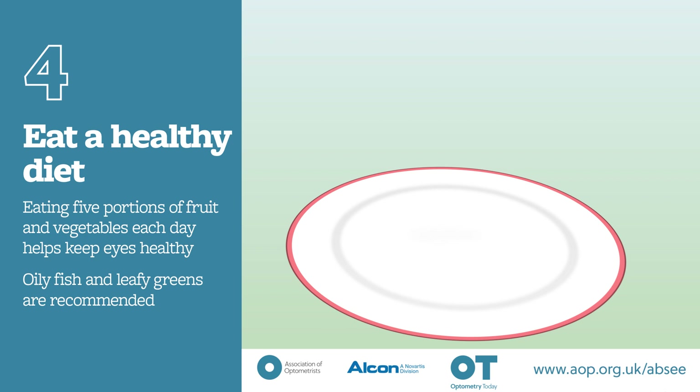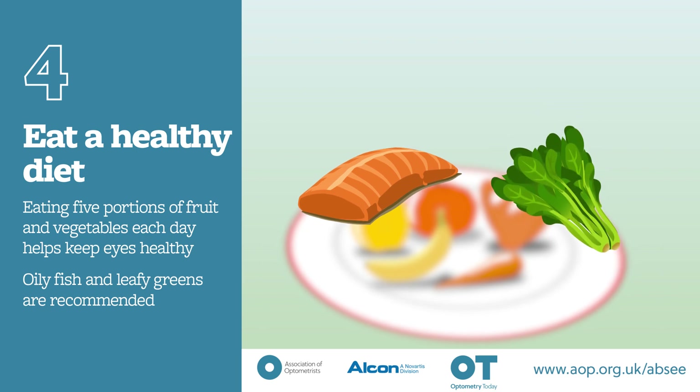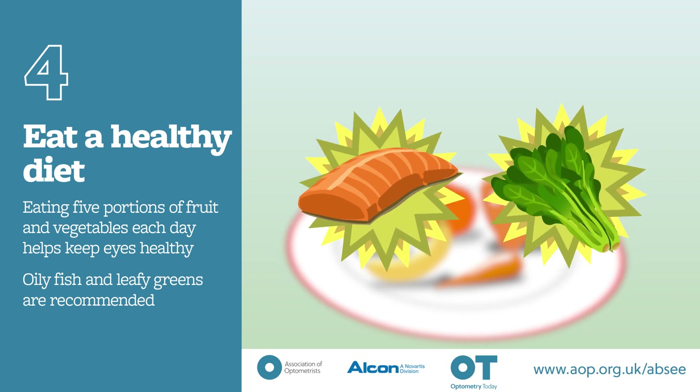Tip 4: Eat a healthy diet. Eating 5 portions of fruit and vegetables each day helps keep eyes healthy. Vitamins found in oily fish and green leafy vegetables are particularly beneficial for your eyes.